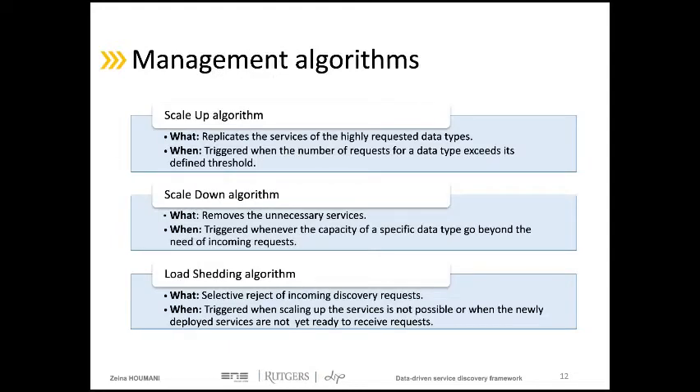Our architecture deals with changing demands and various data products. To maintain system performance even during excessive load, we designed an adaptation scheme that controls deployed services by data type. Each supported data type has a fixed threshold for the maximum number of concurrent requests. This adaptation scheme is based on three management algorithms. The scale-up algorithm adjusts system capacity by creating new instances of the requested data type when the threshold is exceeded. The scale-down algorithm is triggered when load decreases and capacity exceeds requirements, removing extra service instances and freeing allocated resources.